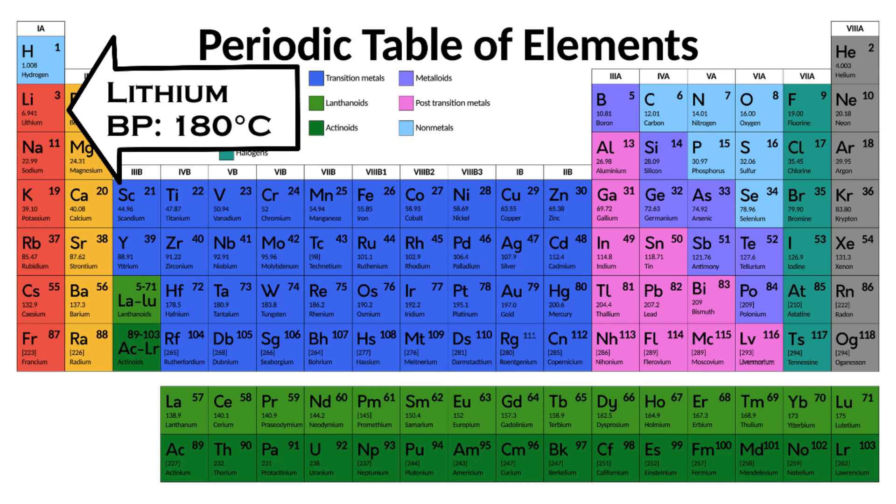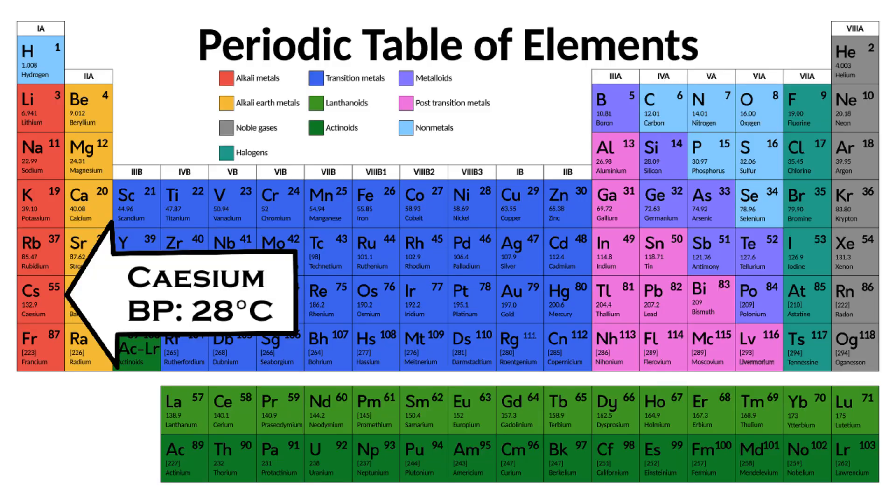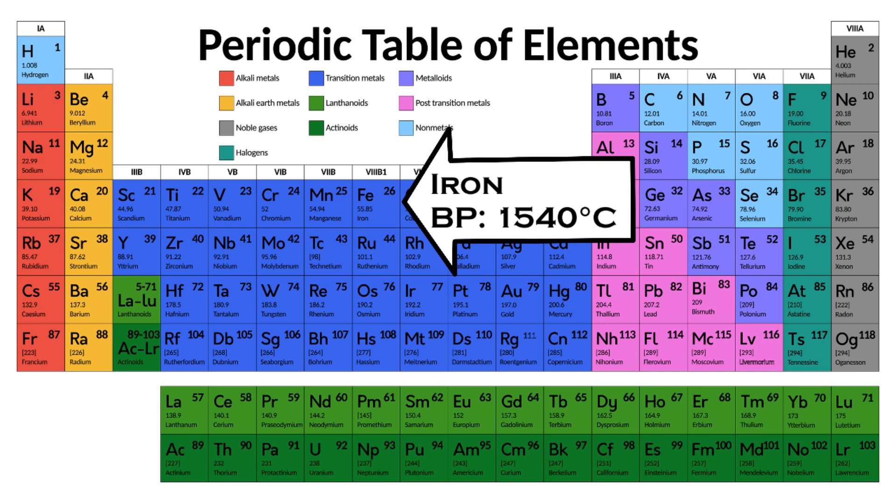Starting from the top, lithium has a boiling point of 180 degrees Celsius, and this boiling point drops as you work your way down the alkali metals to cesium, which has a boiling point of 28 degrees Celsius. Now, although 180 degrees Celsius might sound hot for melting lithium, that is actually a very low temperature compared to typical metals such as iron, which has a melting point of 1540 degrees Celsius.